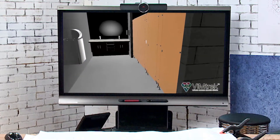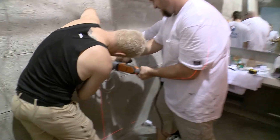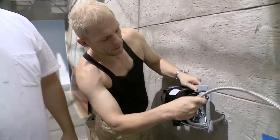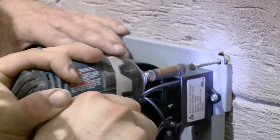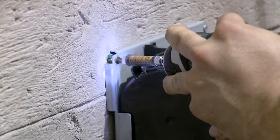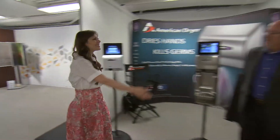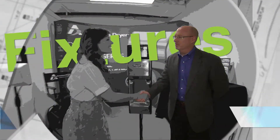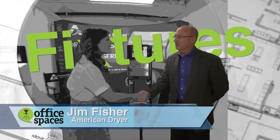As we all know, restrooms are perhaps the most germ-ridden place we encounter each day. I wanted the restrooms at Brandstar to be the most healthy, germ-free environment possible for its employees, especially when it comes to washing and drying your hands. I wanted high technology that actually kills germs, and I found what I was looking for when I caught up with Jim Fisher from American Dryer at Neocon this year for a quick demonstration of their truly innovative dryer.